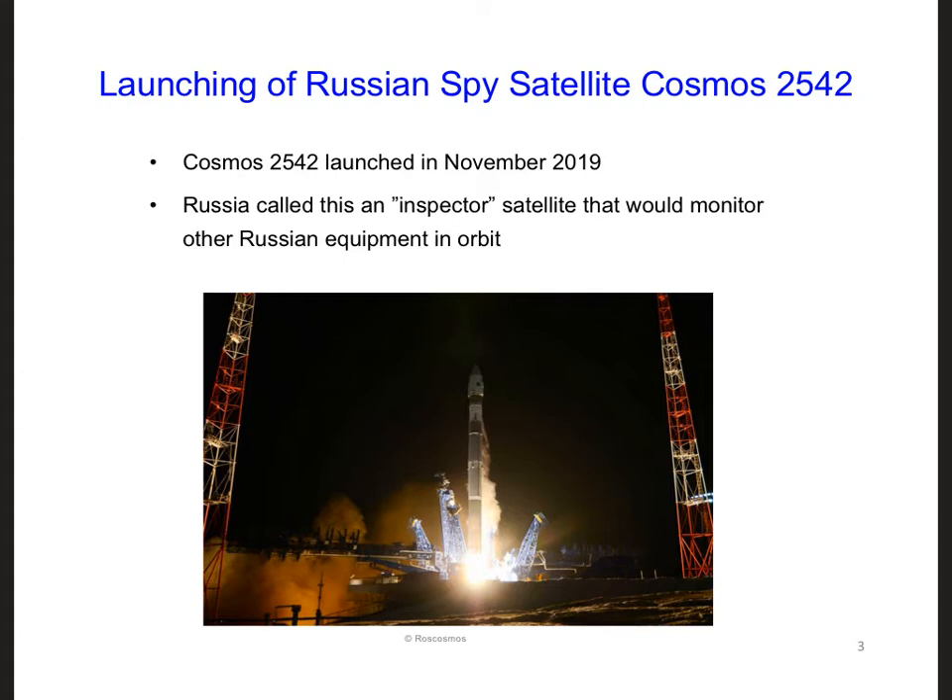Many countries have spy satellites. Russia, for example, launched the Cosmos 2542 in November 2019. They claimed this was an inspector satellite, which they would use to inspect other Russian satellites.